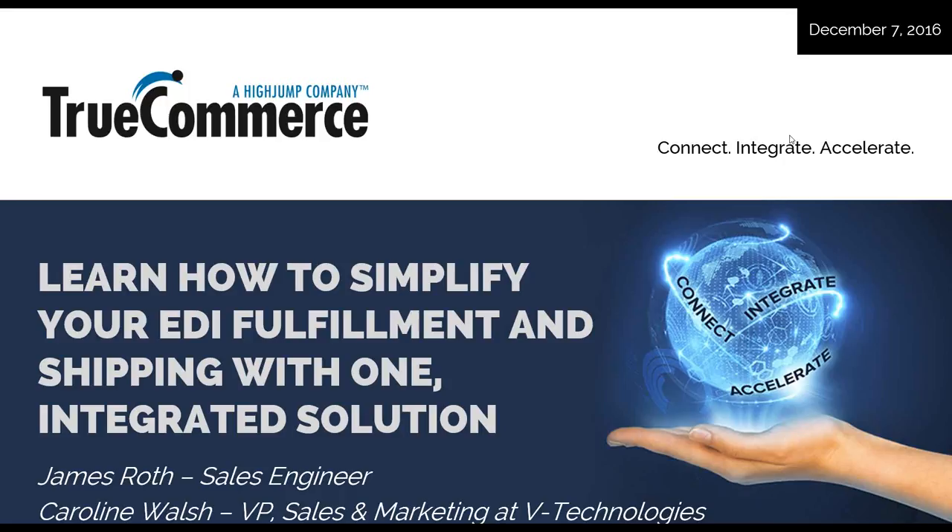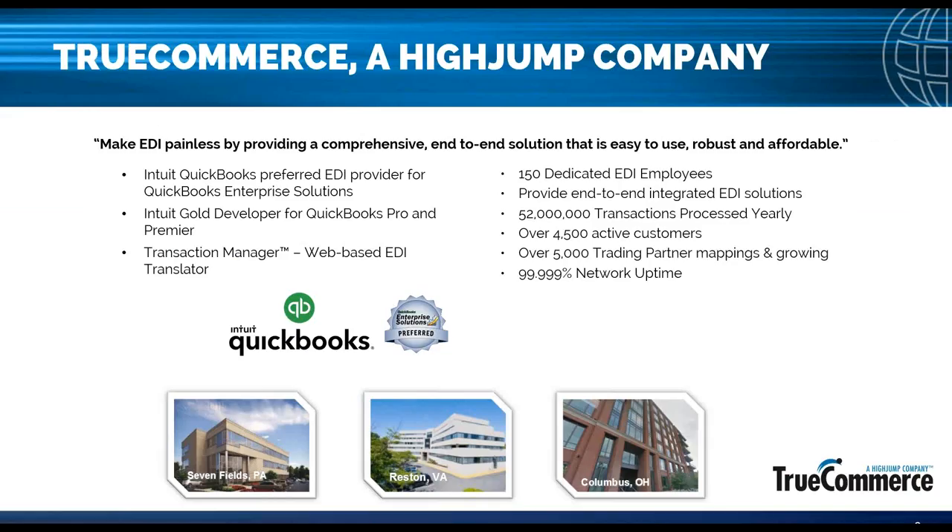Today we have James Roth joining us from True Commerce — he's a pre-sales engineer there and knows quite a bit about their solutions. I'm going to turn it over to him. Thank you, Caroline, and thank you everyone for joining. Hopefully you're not too busy getting shipments out the door for the holiday season. Thank you for allowing me this time to provide a quick presentation through some slides, and then I'll get into the live product demonstration, which I'm sure most are looking forward to.